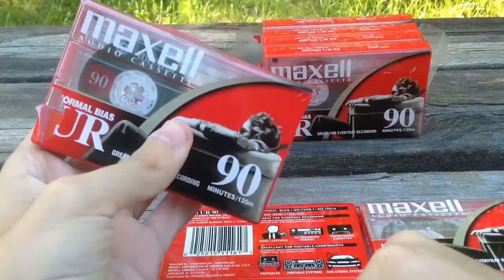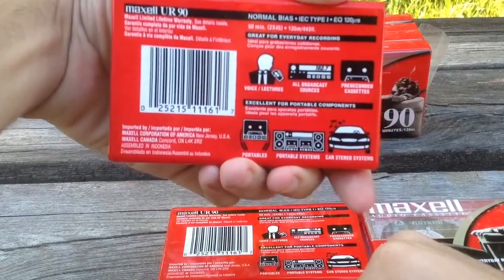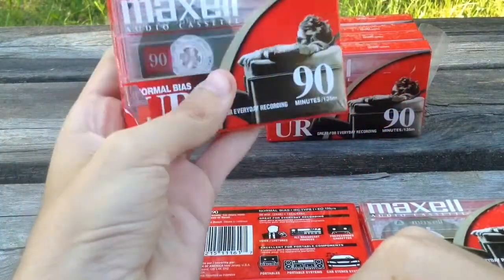About five years ago we got rid of our old Ford Windstar and it actually did have just a cassette deck, so yeah, you'd need an old car like that.